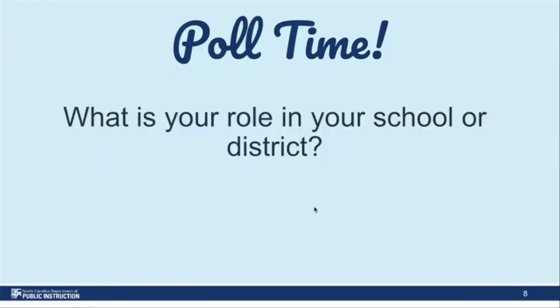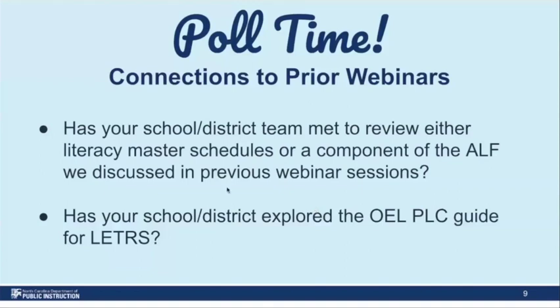Our next poll is going to ask you about how you've been able to use ALF. We're going to connect back to our learning from last session. Have you been able to follow up with ALF? And also, have you had a chance to dig into the Letters PLC guide yet? It looks like we have a split — some folks who've been able to dig into the ALF, and some who've explored the PLC guides. We are here to provide additional support if you need it. Just shout at your OEL consultants.